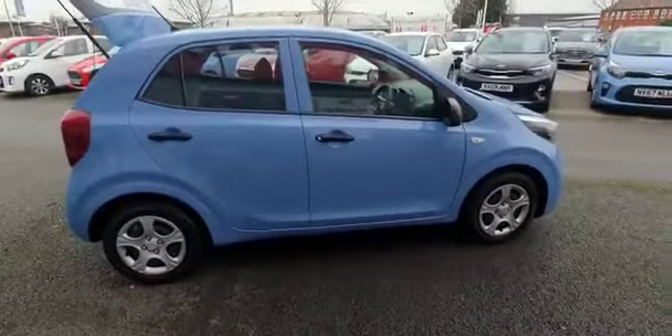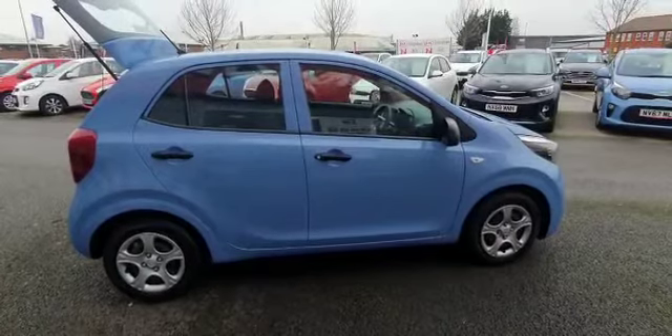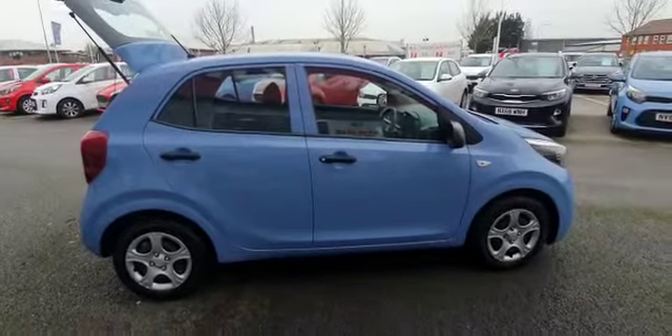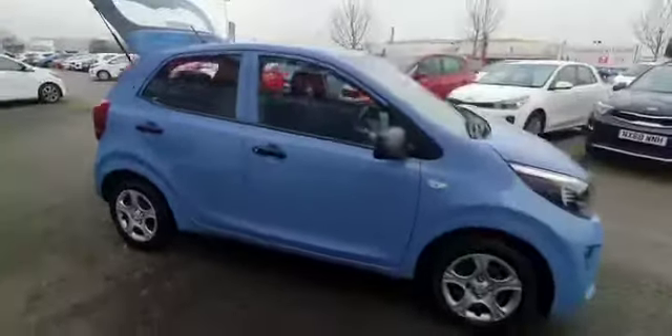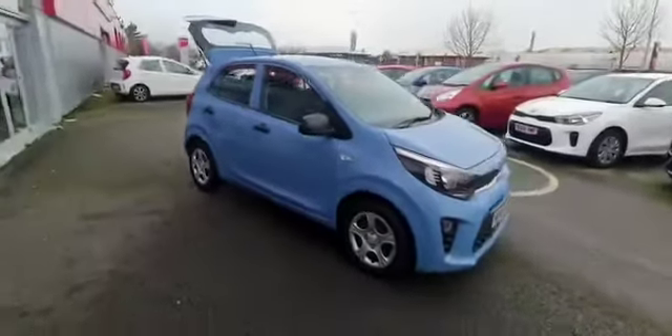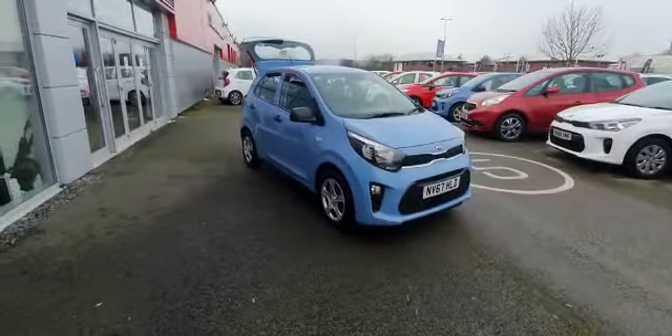The car is available here at Stockton Kia and does have the remainder of Kia's 7 year warranty — just under 4 years remaining. Visit stocktonkia.co.uk or give us a call on 01642 632 299. We'll be happy to help with any enquiries. We are currently offering click and collect and click and deliver — anything else, just ask.